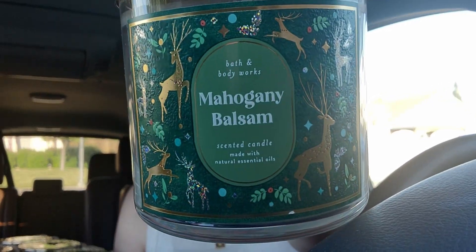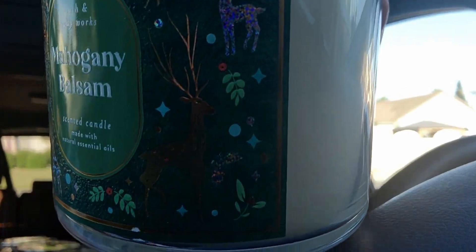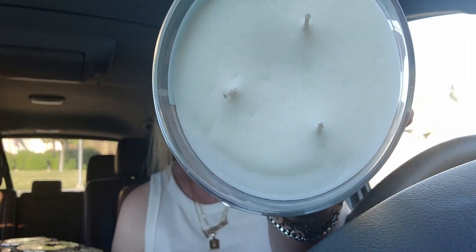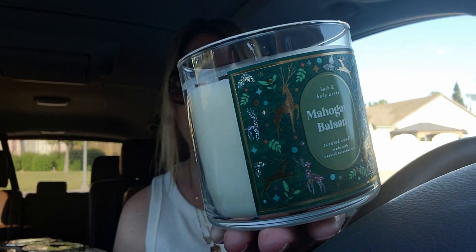I got mahogany balsam — I get one of these every year. This one is really pretty with the wrapping featuring little reindeer and gold antlers. The notes are juniper berry, fresh balsam, and mahogany wood. It's like a men's cologne combined with a Christmas tree — super spicy and it's going to throw very well.